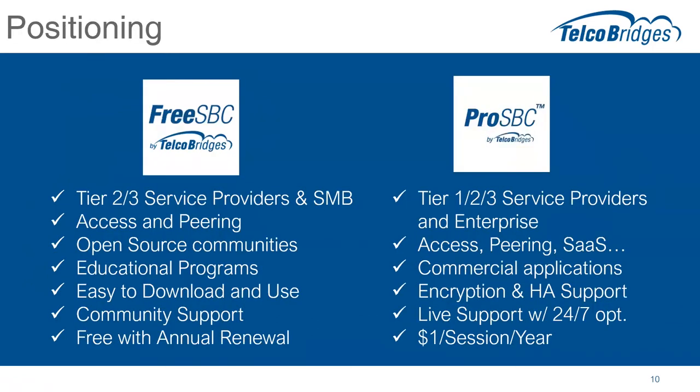Let's start with positioning. First, it's important to understand that FreeSBC and ProSBC will be kind of sister products — maybe big sister, little sister. We're going to continue to deliver FreeSBC to the market and we've decided to position it for tier two and tier three service providers in small and medium business. We see it working in access and peering applications, especially in open source communities where applications like Asterisk and FreeSWITCH can benefit from a session border controller that's very low cost. We also see it being used in educational programs where telecommunication applications are being built by students.